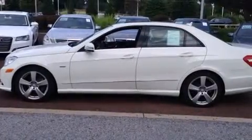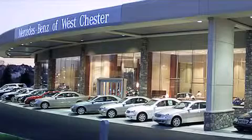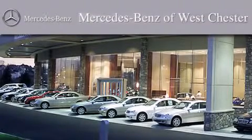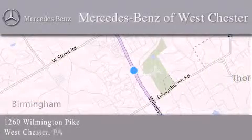This automobile won't last long at this price. Call and arrange a test drive now. Thank you for considering Mercedes-Benz of Westchester for your next luxury vehicle. We look forward to serving you.